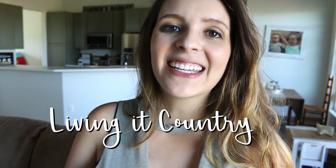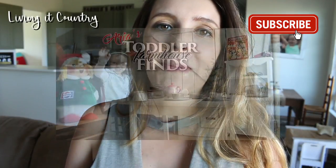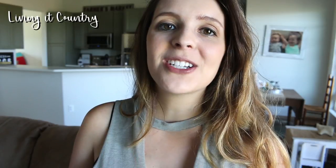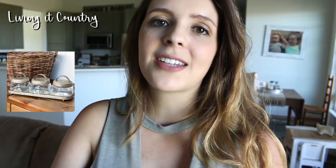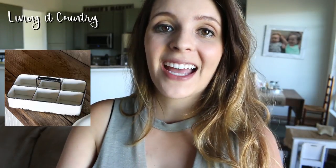Hey you guys, thanks so much for tuning in to Living it Country. If you guys are new to our channel, make sure you subscribe — we do lots of farmhouse decor haul videos and building updates on our country home that we just finished building here in Washington State. Today is part two of the antique farmhouse shop-with-me haul. My style is not just farmhouse, it is that farmhouse primitive country antique — all those styles mixed together.